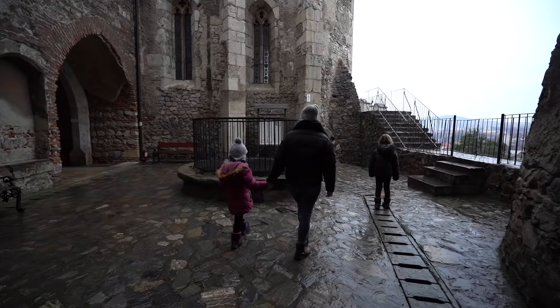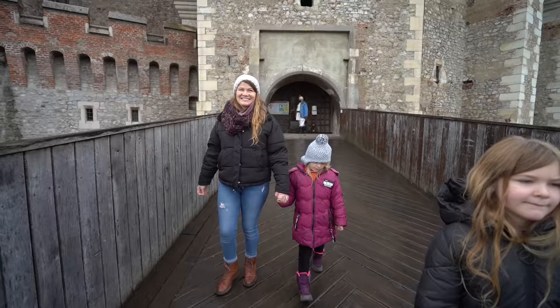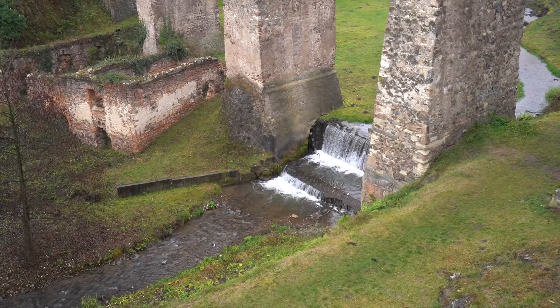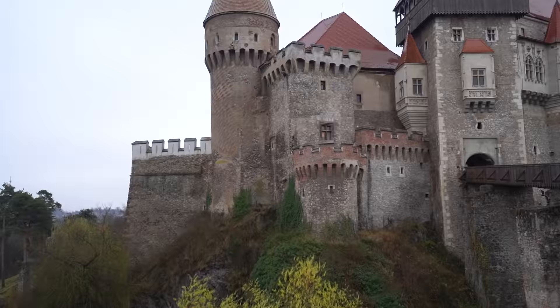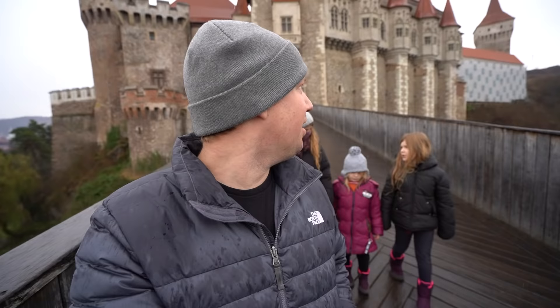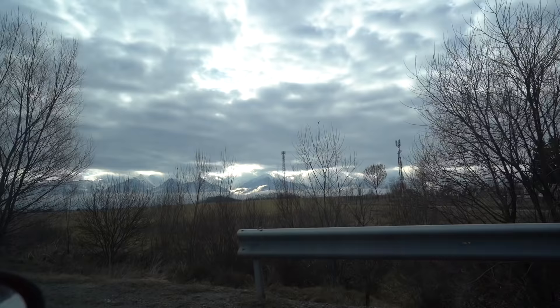That was so cool. It was a little creepy exploring Corvin's Castle — it felt like what you would imagine a castle would feel like. It's definitely a picture-perfect example of a medieval castle, and the perfect day to see it too.